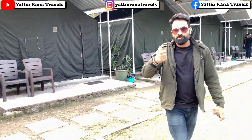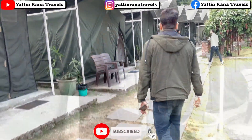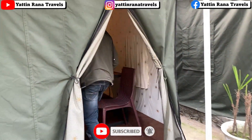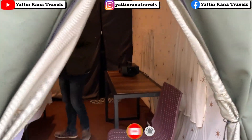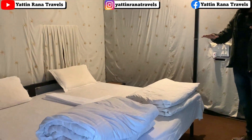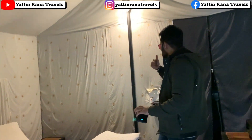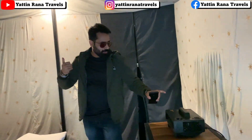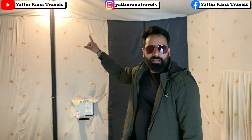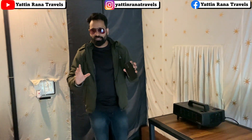Let's show you how the camp is. In the camp, you will get bedding and all the amenities. There will be a geyser, and in the washroom you will get a warmer. There is no AC here, but it's a decent room. Given the price range, I think it's worth it.